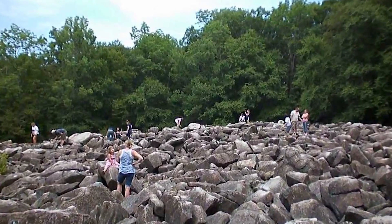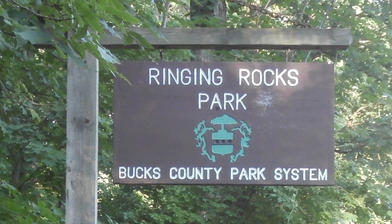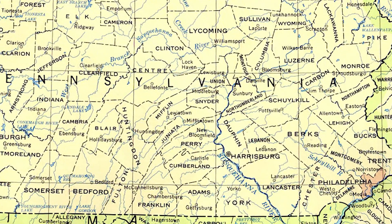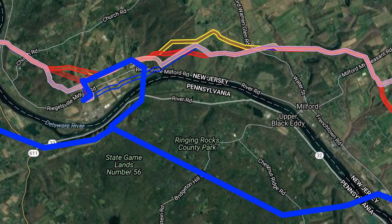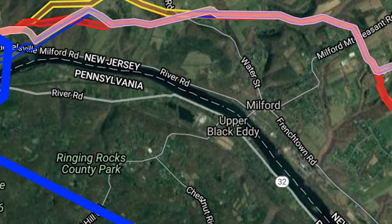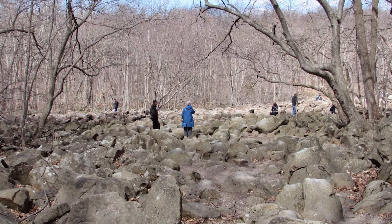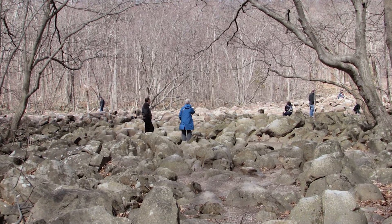Also known as sonorous rocks, these audio boulders can be found in various locations inside the 128-acre Ringing Rocks Park in southeastern Pennsylvania, including Stoney Garden in Buck County, Devil's Racecourse in Franklin, and Pottstown in Montgomery. The most famous among visitors is located in Upper Black Eddy near the Delaware River, framed by a lush forest and a majestic waterfall. The site features a vast 8-acre field of ringing rocks with some stacked as high as 10 feet.